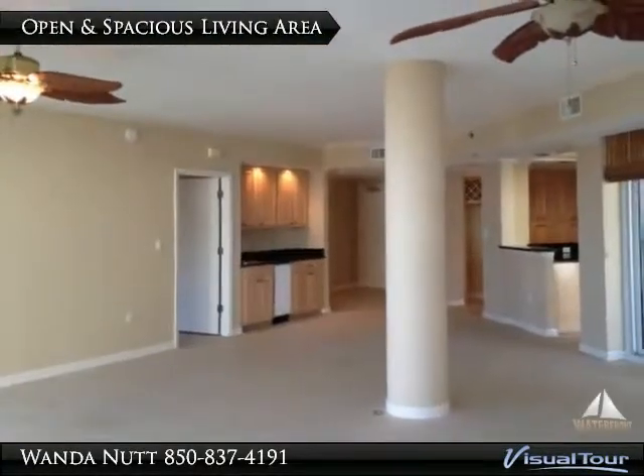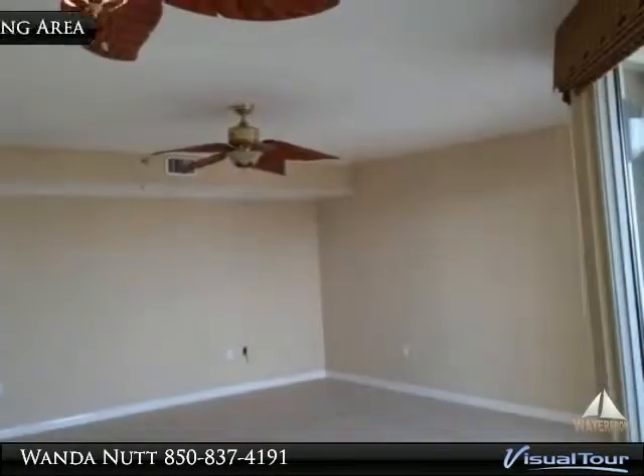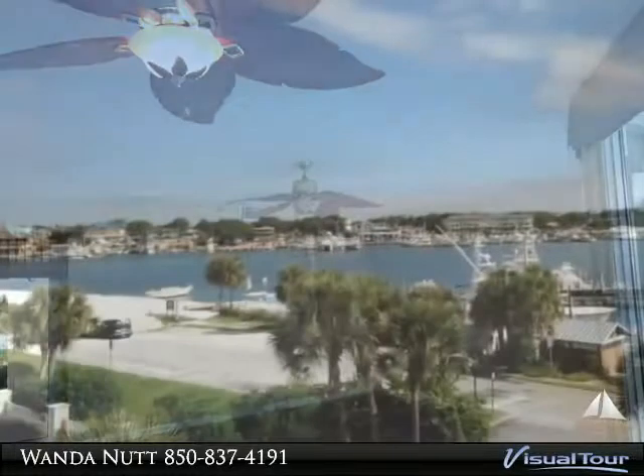This three-bedroom, three-bath condo boasts 2,365 square feet with features of tile flooring throughout, granite countertops, a split bedroom floor plan, two separate entrances and balconies with water views from every room.